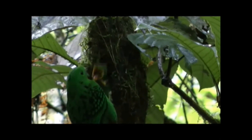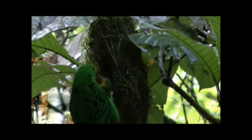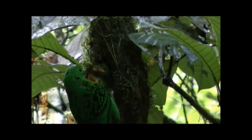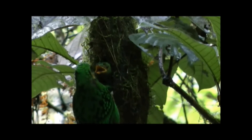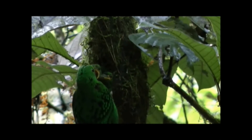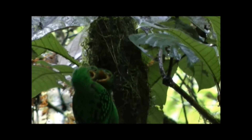Broadbills must build their nests very carefully. Their eggs take 19 days to hatch and a further 28 days for the nestlings to fledge. This is a very long time for the young to remain in the nest, as every day they remain helpless and immobile is another opportunity for them to be discovered by a predator.